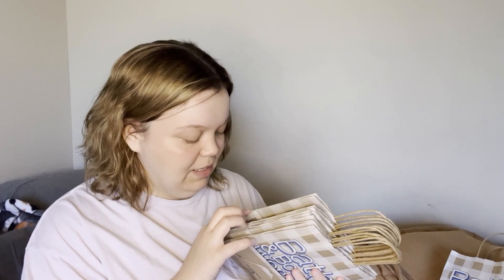My friend at Bath & Body Works gave me a stack of bags and I'm really happy about it. I don't know exactly how many — I count six — I asked for ten. How rude! But okay, let's get into this haul.